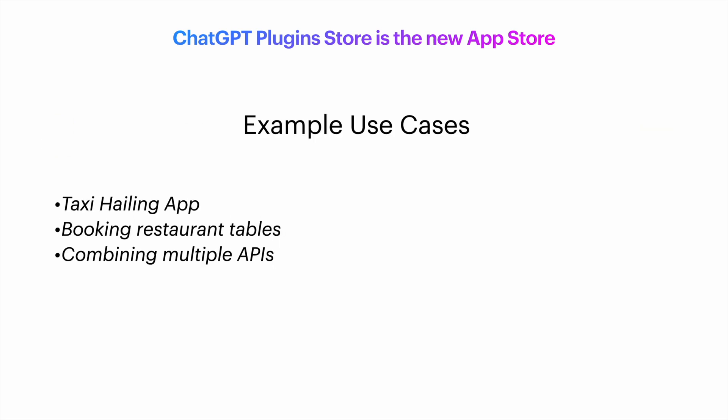For example, let's say that you've created a taxi-hailing application. By creating the proper plugin for ChatGPT, you will extend its functionality into being able to leverage your application so that it can hail taxis.